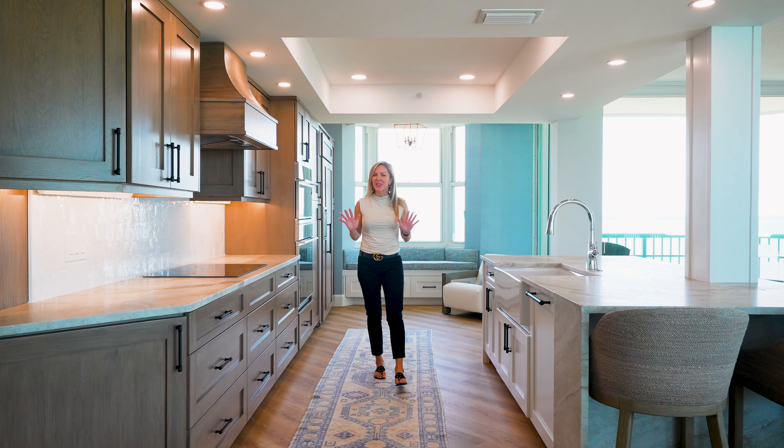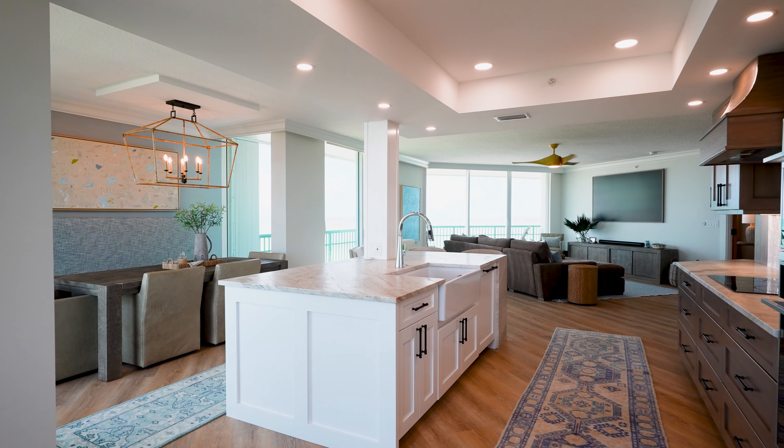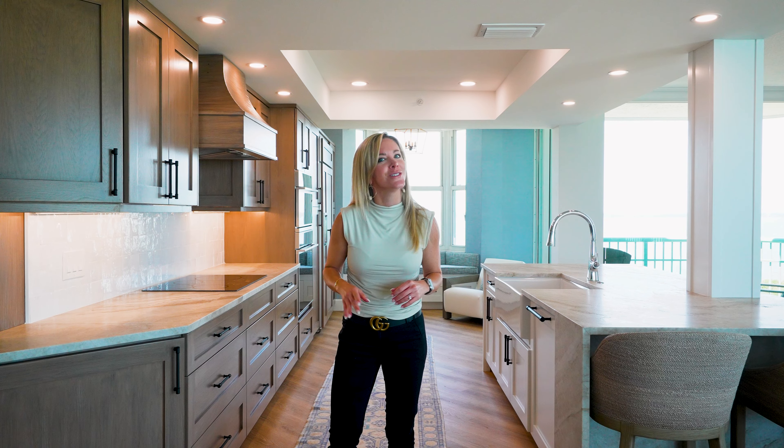With over half a million dollars in custom upgrades throughout this unit, no detail was overlooked. From the stunning kitchen, to the beautiful bathrooms, to the floors — let's not forget those panoramic ocean-to-river views.